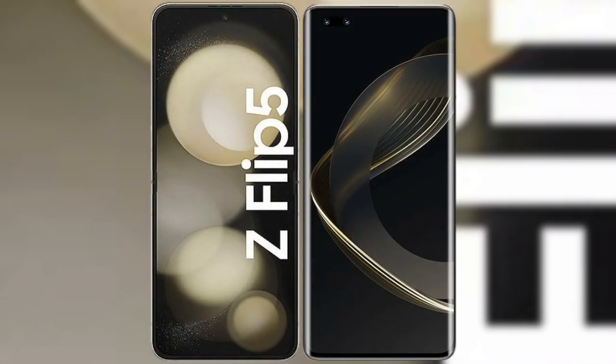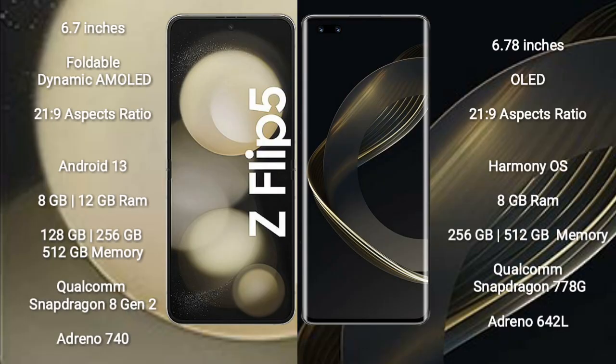I will compare the new Samsung Galaxy Z Flip 5 with Huawei Nova 11 Pro. Samsung Galaxy Z Flip 5 comes with a 6.7-inch foldable dynamic AMOLED display at an aspect ratio of 21.9. Huawei Nova 11 Pro comes with a 6.78-inch OLED display at an aspect ratio of 21.9.